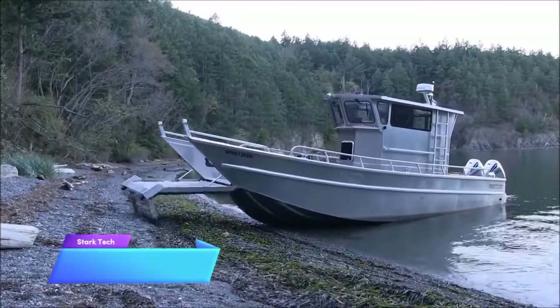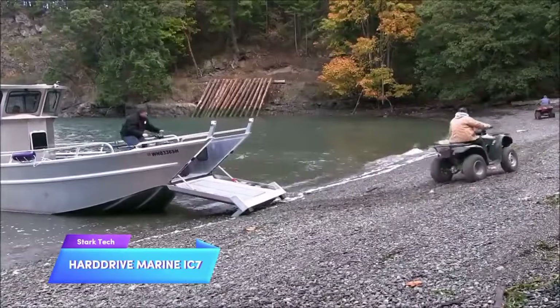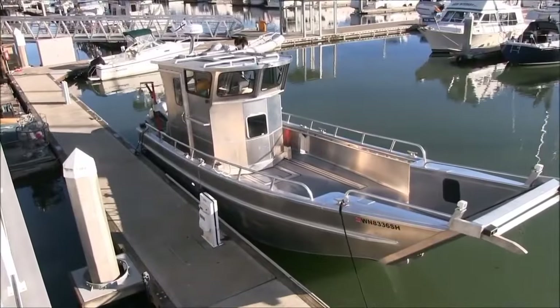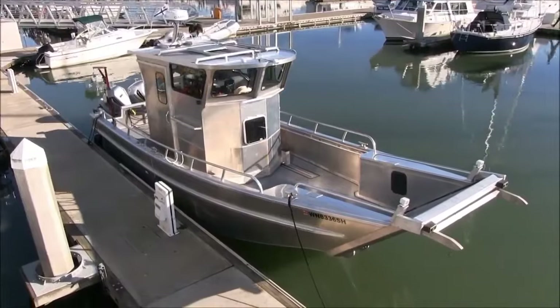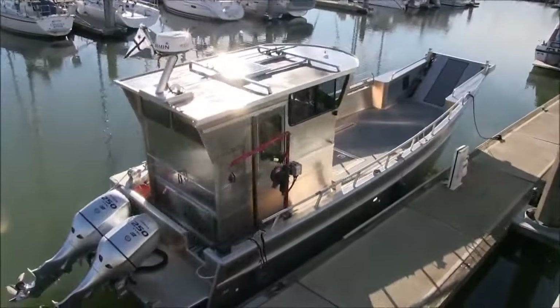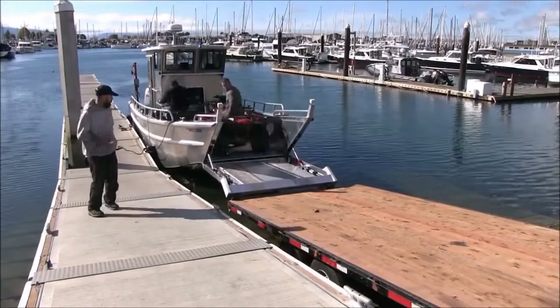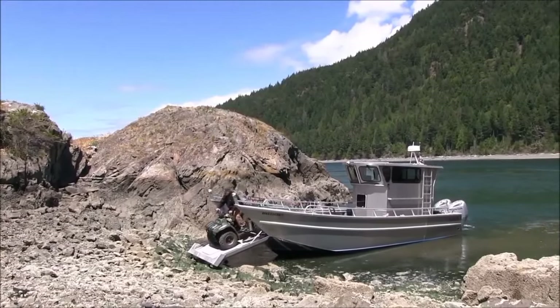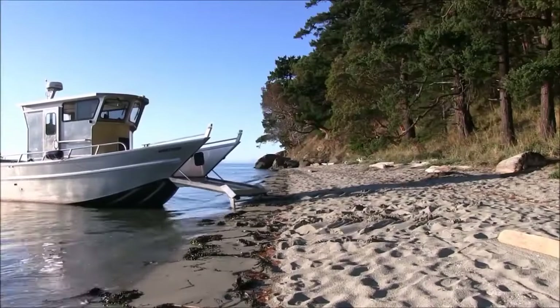This unique vessel, created by a specialized landing craft company, possesses the capability to achieve impressive speeds. It utilizes its front section as a platform for boarding and features sturdy spikes designed for beach crawling, enabling it to firmly grip the shore and pull itself towards it. This mechanism ensures that passengers can disembark from the boat without getting their feet wet.